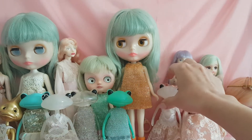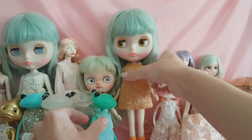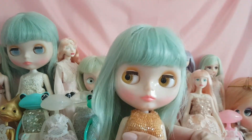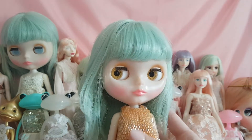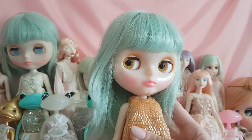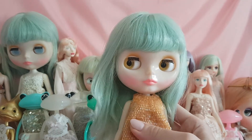If we travel to Daikanyama in Tokyo, here we will find the Juni Moon Shop, where we can find the home of Blythe. Blythe is incredibly popular, not only in Japan, but all across the world, with BlytheCons being hosted every year to celebrate this beautiful doll.